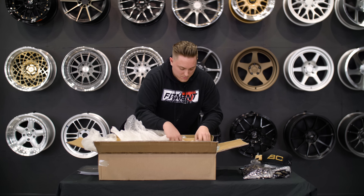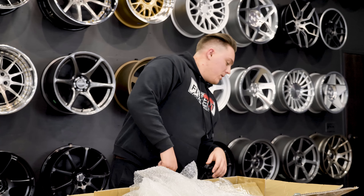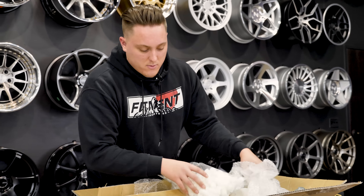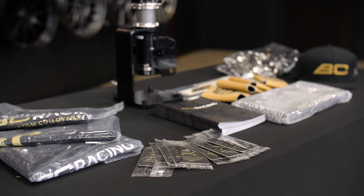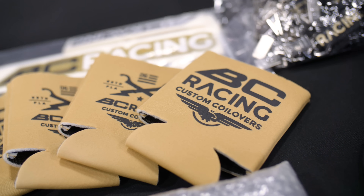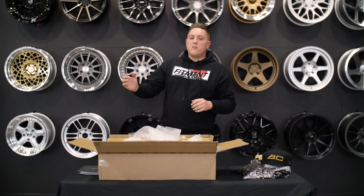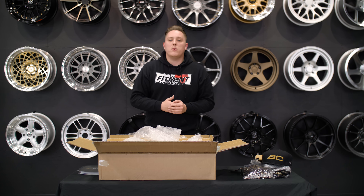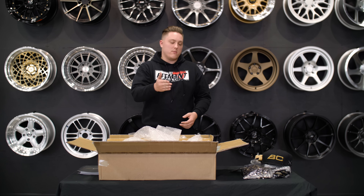I think we should give some of this stuff away because there's just so much in here. We have 40 people working here and there's like 2,000 items that they gave us. So not only are we gonna include some free gear when you guys order a set of BC Racing coilovers, we're gonna do a giveaway on this video. Drop a comment right now on this video of why you would run BC coilovers on your car, and we'll pick randomly from the comments section and send you out some gear.